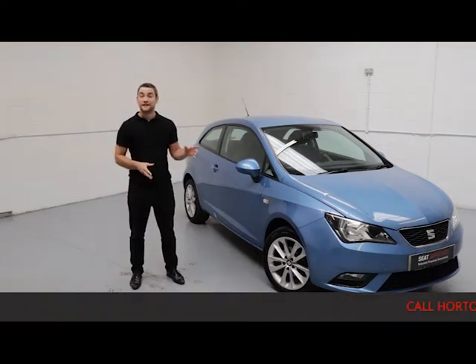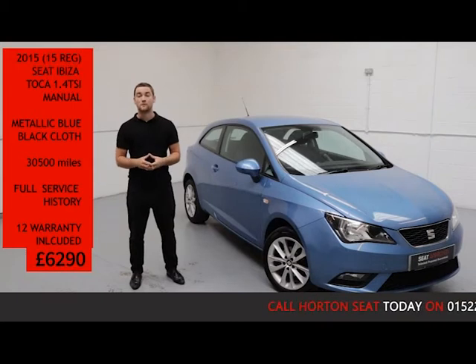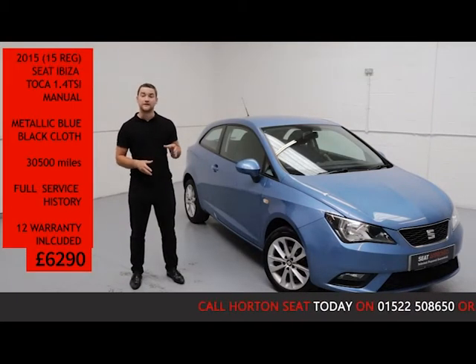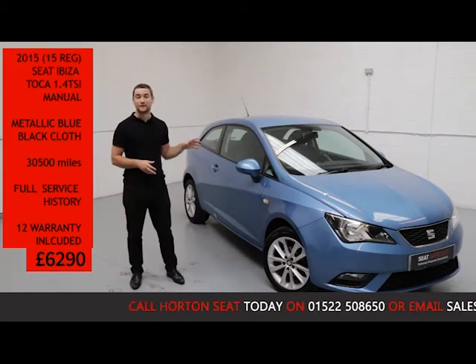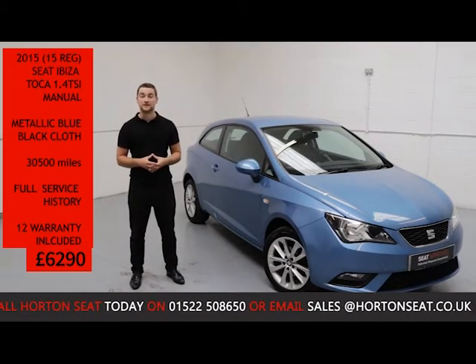Welcome to the Horton SEAT Online. Here we have a 2015 SEAT Ibiza Toca. It is a 1.4 petrol manual, finished in light blue metallic paint with a black cloth interior, and is only covering 13,500 miles.